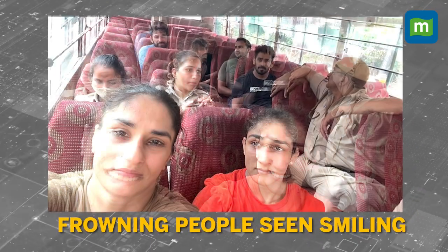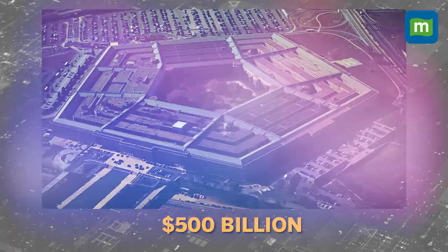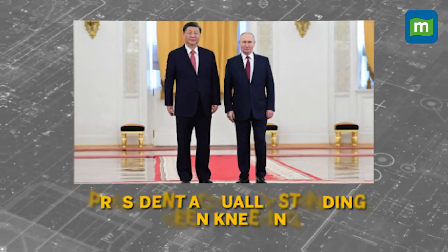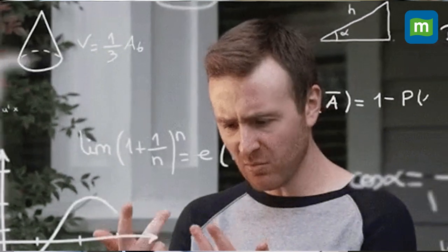People who are frowning suddenly appear smiling. A fake Pentagon blast caused a market cap swing of 500 billion dollars, and presidents who were standing are suddenly shown kneeling. So yes, you would be correct to question what is even real anymore. Of course, fake images have been around for a while.